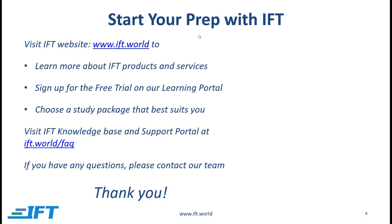So that is it for now. I would encourage you to start your preparation with IFT. You can visit our website to learn more about our products and services. You can sign up for a free trial and if you find our material useful, which I'm quite sure you will, then you can choose a study package that best suits you.